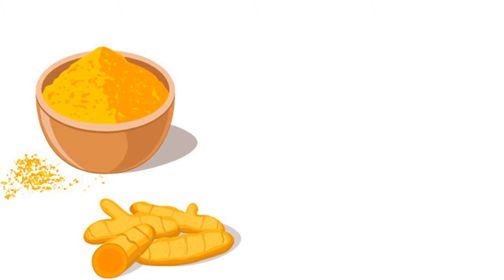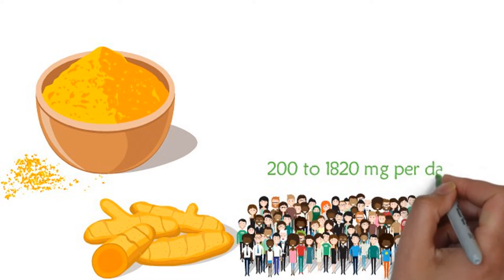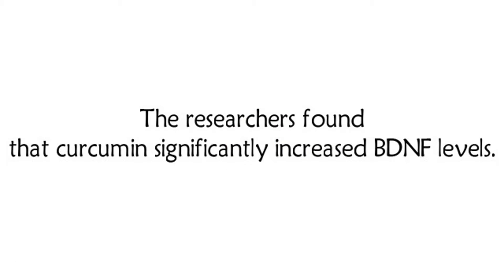The supplemented dose of curcumin the participants took ranged from 200 to 1,820 mg per day, and the studies lasted from 8 to 12 weeks. The researchers found that curcumin significantly increased BDNF levels.